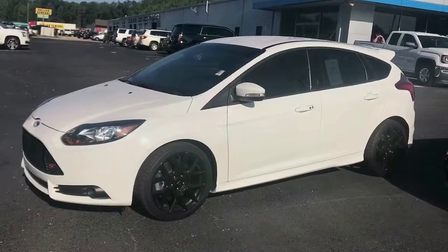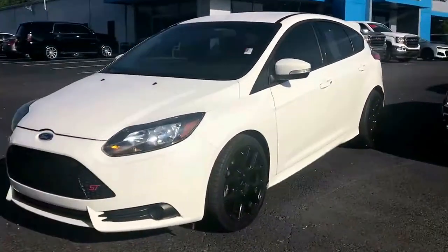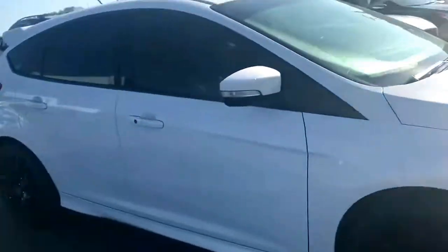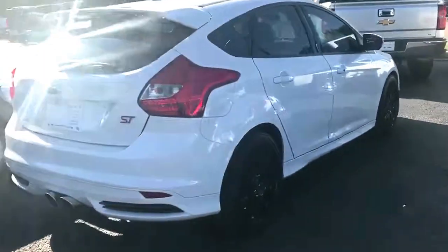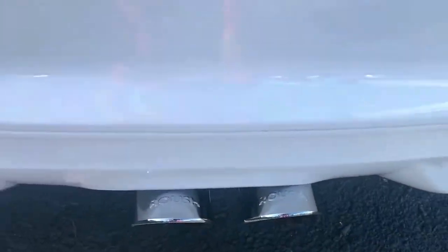This is a sporty Focus ST right here. It's got the black rims. Fast, peppy little turbocharged engine. Hatchback. It's got an upgraded exhaust system — sounds really good.